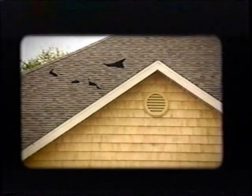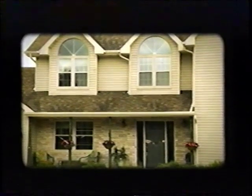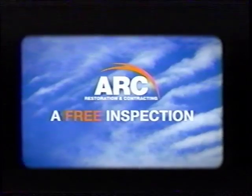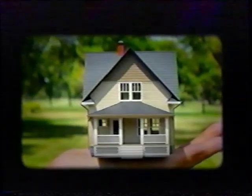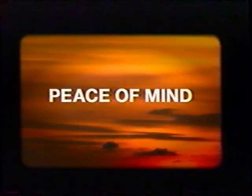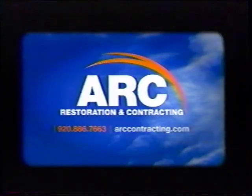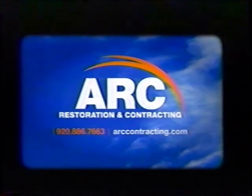Storms can do this. And this. Sometimes the damage isn't so obvious. If you're not sure if your home's been damaged, you should call ARC. One phone call to ARC gets you professional service. And all you pay is your deductible. ARC Restoration and Contracting. Your home is our reputation.